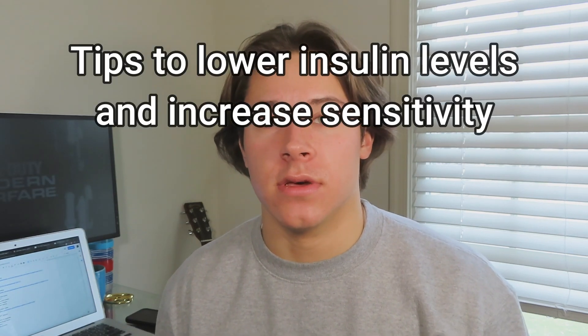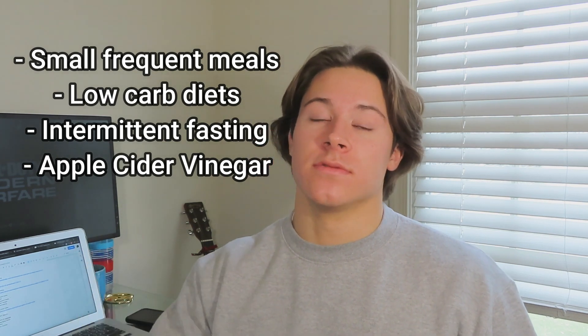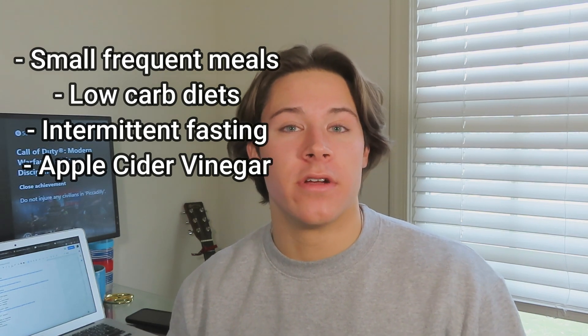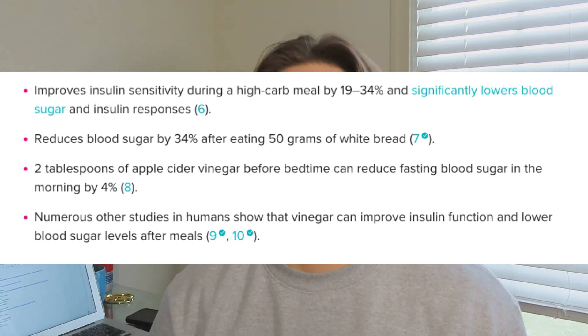The fourth thing is how to lower your insulin levels and improve insulin sensitivity. Small, frequent meals help because a really big meal will make your insulin spike. Small frequent meals help maintain more stable insulin levels. Low-carb diets also help, intermittent fasting as mentioned, and apple cider vinegar — taking a shot a day has been shown in some studies to increase insulin sensitivity, so when you eat foods that raise insulin, it helps stabilize them more. You want your insulin levels low and good insulin sensitivity to stay lean.